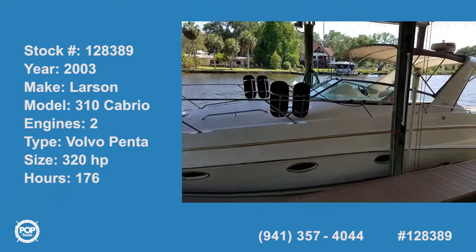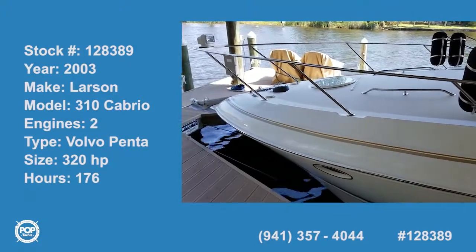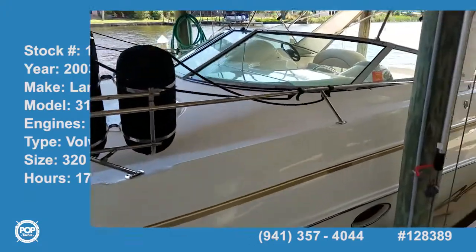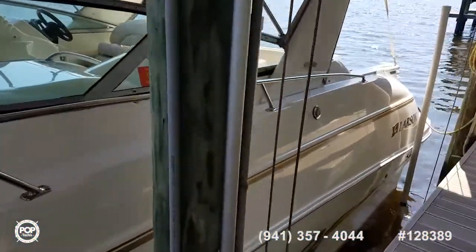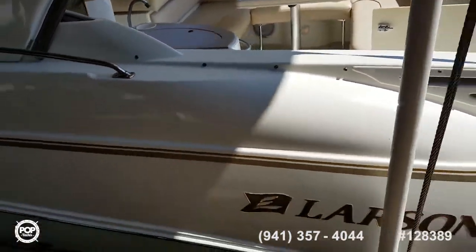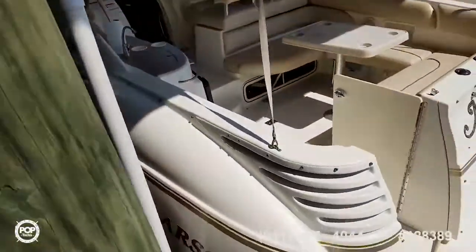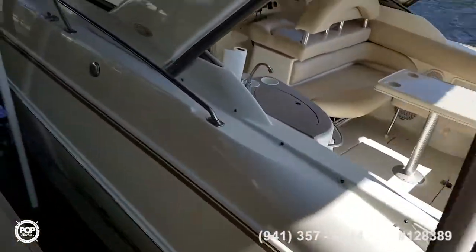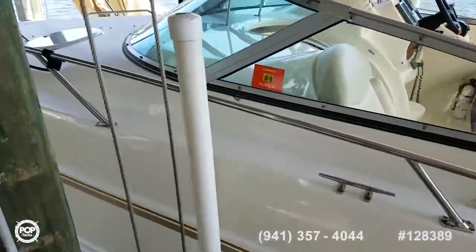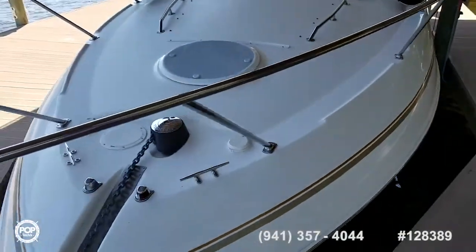Hi folks and good day. Andy here with Pop Yachts. We're lucky enough to be looking at a one owner 2003 Larson 310. Beautiful condition inside and out. Always lift stored, freshwater river. Fully loaded — every single option available from the manufacturer when purchased. Upgraded high output Volvo Penta 5.7 liter engines, pushing out 320 horsepower each.